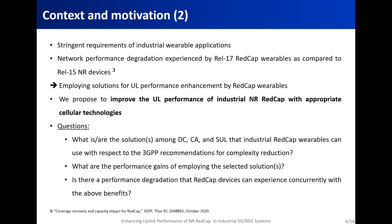Our contributions will be around answering the following questions. First, what solution or solutions among dual connectivity, carrier aggregation, and supplementary uplink can industrial REDCap wearables use with respect to the 3GPP recommendations for complexity reduction? Second, after selecting one or more solutions, what are the performance gains of employing them? And lastly, is there a performance degradation that REDCap devices can experience concurrently with the above benefits? This last question is important because we believe there are always benefits and costs in terms of performance when employing a certain solution.